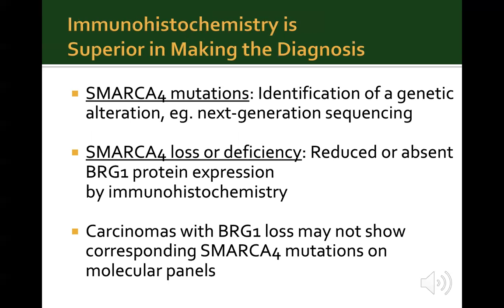There is a distinction between SMARCA4 mutation and SMARCA4 loss or deficiency. SMARCA4 mutations are defined by identification of a genetic alteration by molecular testing, such as next-generation sequencing. However, SMARCA4 loss or deficiency is characterized by reduced or absent protein expression of BRG1 by IHC. Notably, up to a quarter of SMARCA4-deficient lung carcinomas can show BRG1 loss without a corresponding SMARCA4 mutation on NGS. For this reason, BRG1 IHC is considered superior in making a diagnosis of SMARCA4 deficiency compared to molecular testing.